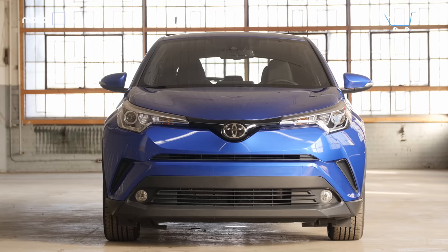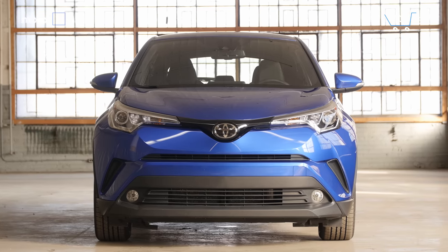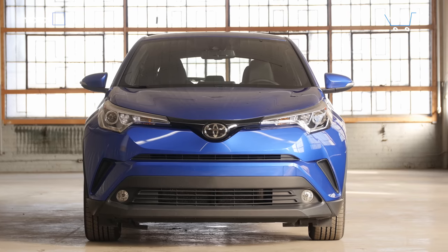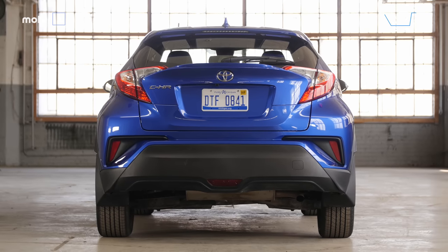The C-HR starts at $22,500, which is a reasonable entry price given its standard equipment. This XLE Premium model has a sticker price just below $26,000, which starts to feel like a lot given that the C-HR lacks some of the features available on its rivals.